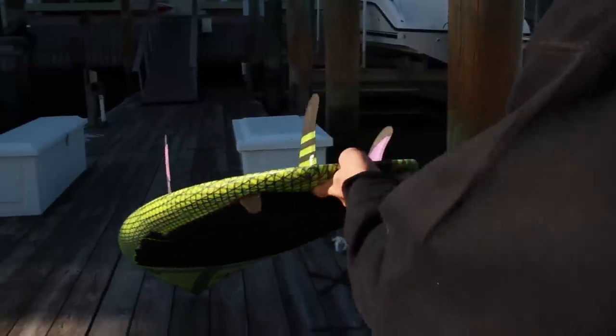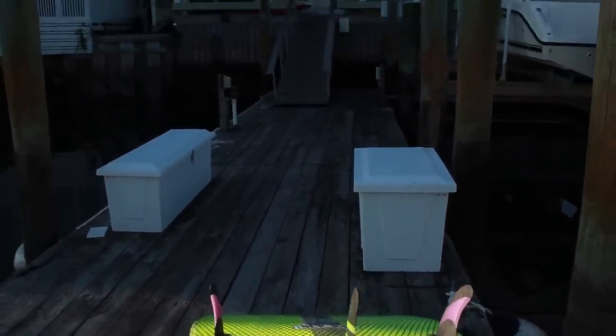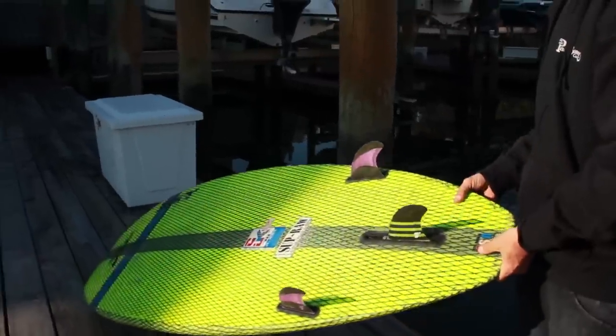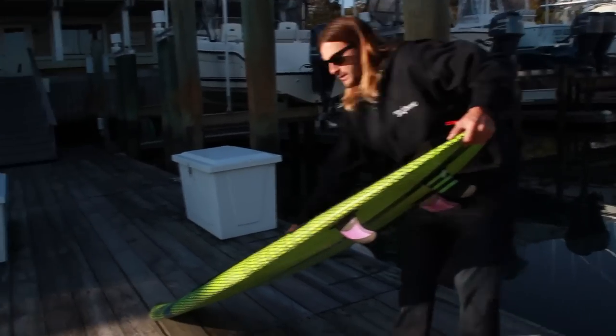Sometimes you have guys that grew up surfing shortboards — they'll come in and get on a lower volume board. There are a lot of different flavors: types of rocker profiles, how foil affects the board, different bottom contours, and how they work in concert with the foam distribution and different shaped tails — all of that lends itself to different feelings.